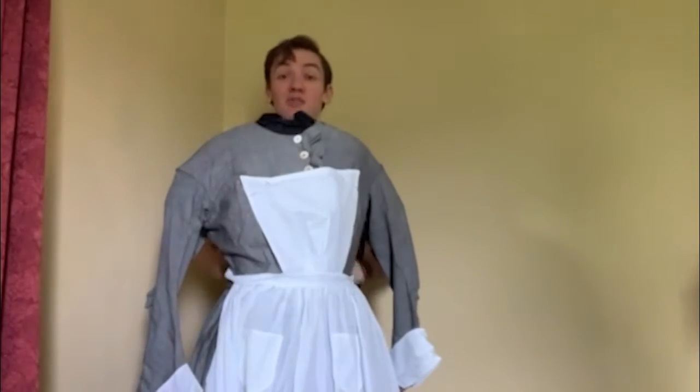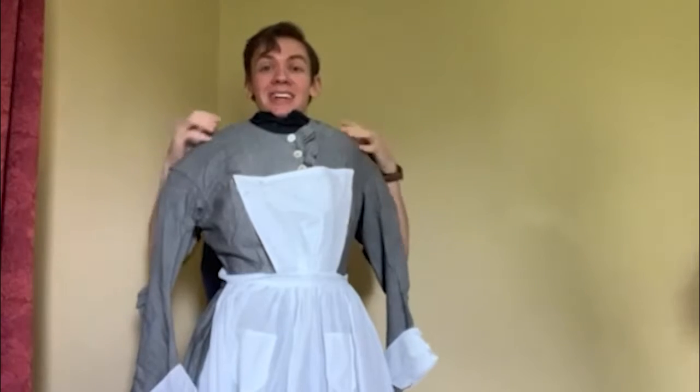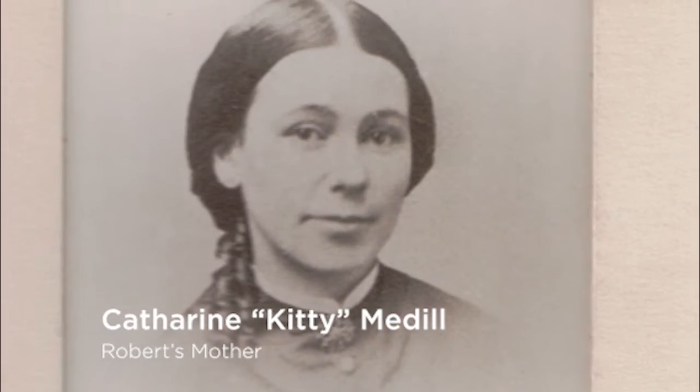Now two of those women served medically during two major wars. Starting with the Civil War, Robert's grandmother Kitty Medill served with the Sanitary Commission. She would have worn something similar to this. The Sanitary Commission was a group of women who believed in new ways of sterilization for doctors and their equipment. It was thanks to the Sanitary Commission that Union soldiers were able to get things like medicine, food and beverages, and clean bandages.